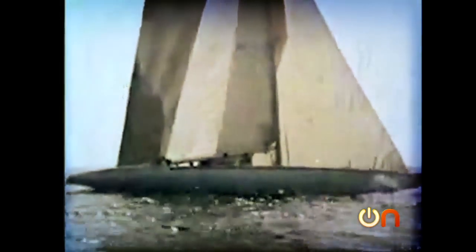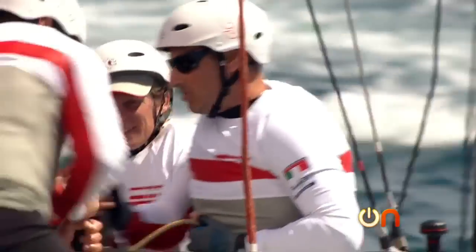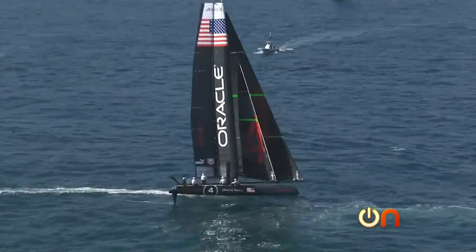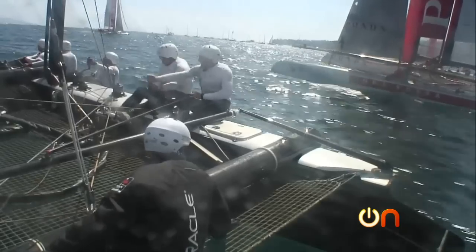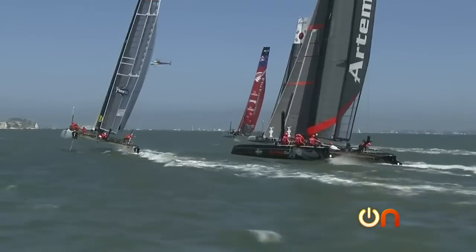This is not your grandfather's America's Cup. Everything about this venerable boat competition has changed, from the all-new boat designs to the high-tech tracking and broadcasting. Plus, I got the ride of my lifetime on one of those catamarans.